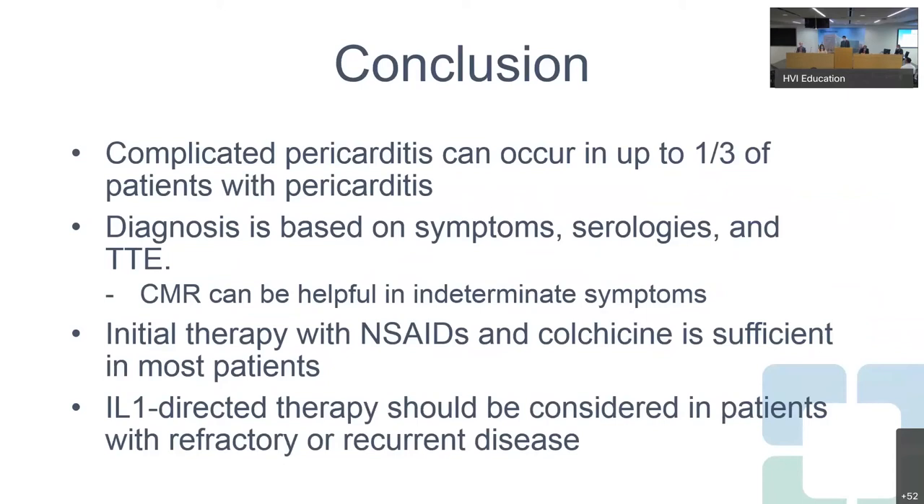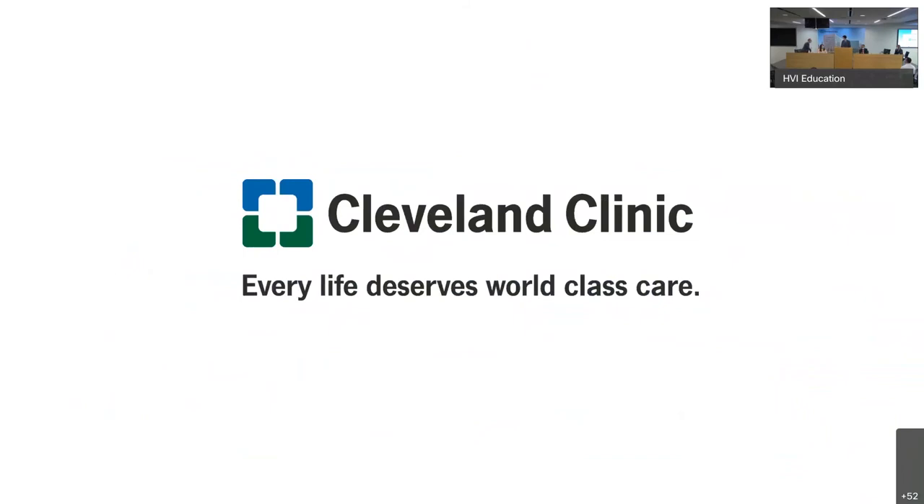In conclusion, complicated pericarditis can occur in up to one-third of patients presenting with pericarditis. The diagnosis is based on symptoms, serology, and transthoracic echo, and cardiac MRI can be helpful in patients with indeterminate symptoms. The initial therapy should be NSAIDs and colchicine, which is sufficient in most patients. However, in patients with refractory recurrent disease, thinking about interleukin-1-directed therapy can be very useful.